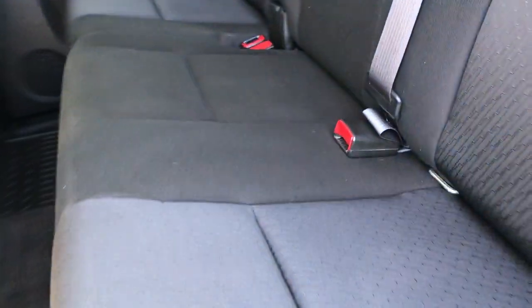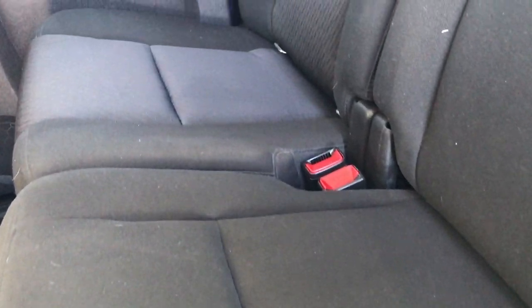The back seats are just as clean as the front seats — no rips or tears back here and they are in really nice condition. These seats do fold up for extra storage, and the carpeting and floor mats back here are in really nice shape as well.